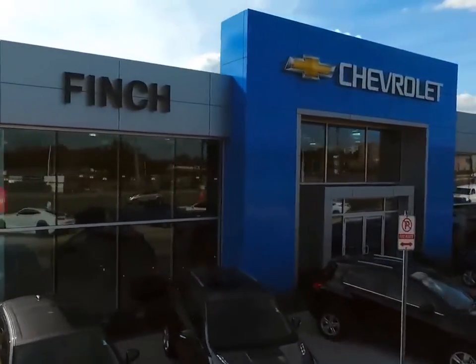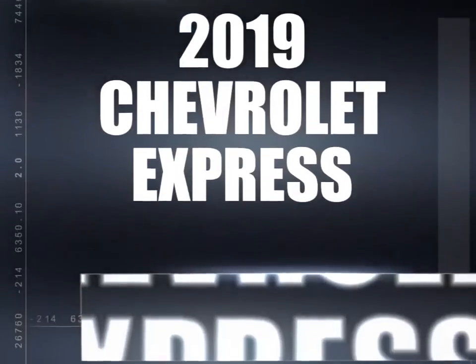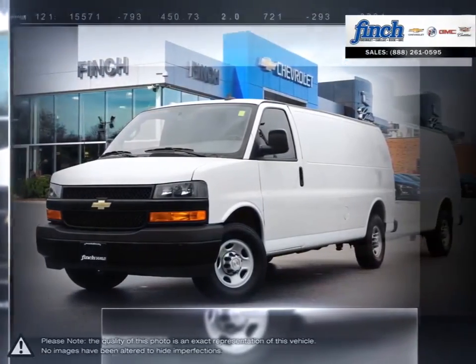Welcome to Finch Chevrolet. Today we're looking at a 2019 Chevrolet Express. Express is the perfect choice for any job.